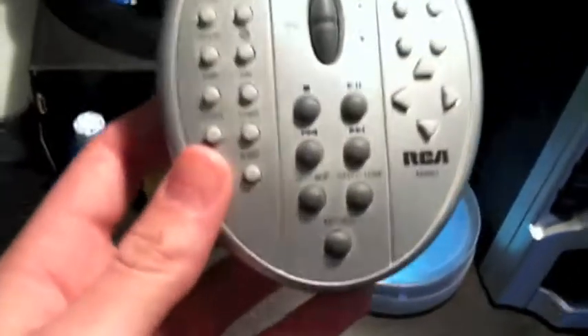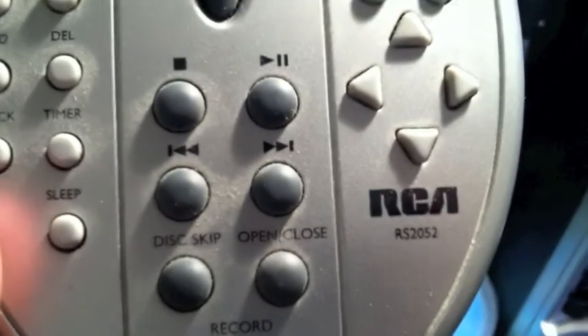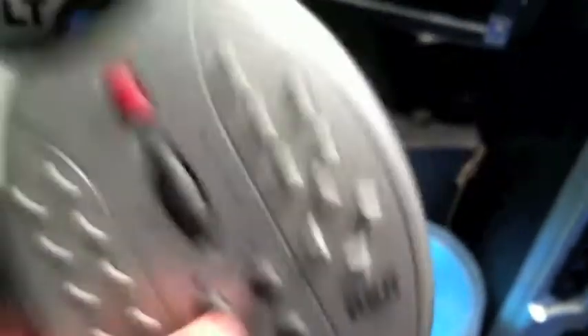There are two thumb drives in there if you guys can see that. Then here's a remote control for my iHome, which is on the side of my bed. This is the remote control for my RCA speaker surround sound system — the model number is RS2052. It's a kind of weird-looking remote, but it's cool.